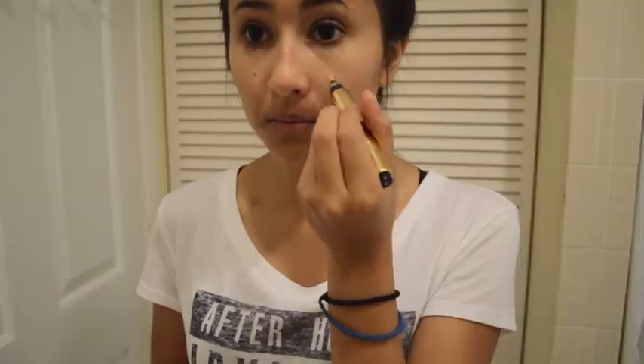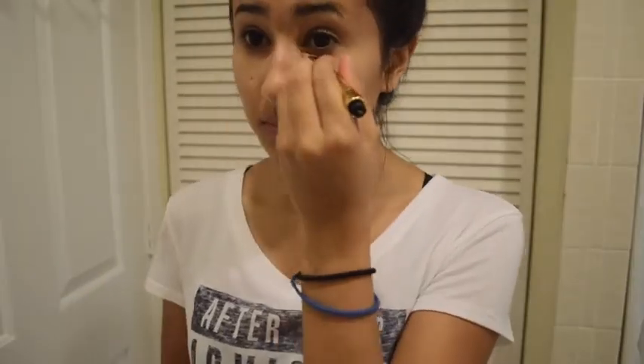Next I'm going to use the Yves Saint Laurent Concealer around my eyes for dark circles and to cover up the acne on my face. The color of this is number 3. I'll just blend it out with my beauty blender like I always do.